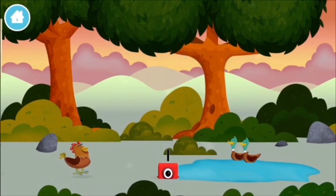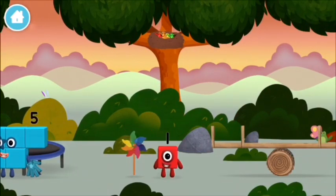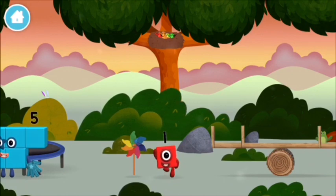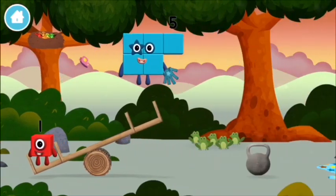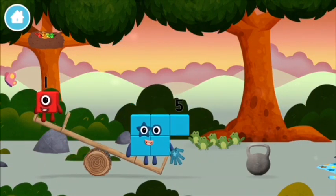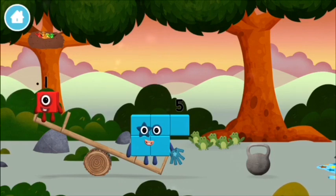Which number block is this? Today is going to be one wonderful day! One wonderful world! I am five! I feel alive!